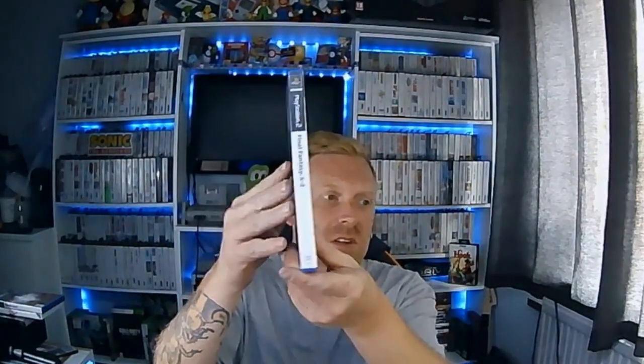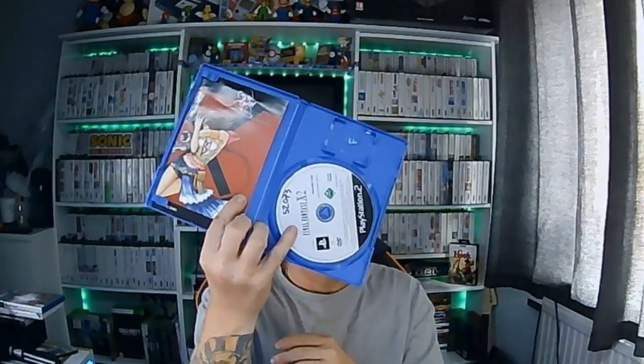And Final Fantasy X-2, which is complete. I will say I've never actually played a Final Fantasy game, so I'm quite looking forward to having a go — whether I'll get into it or like it, I don't know. That was all we picked up on the Saturday.